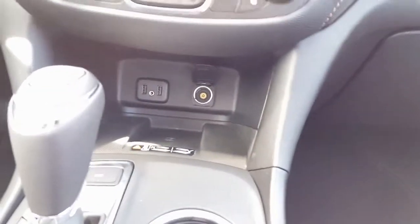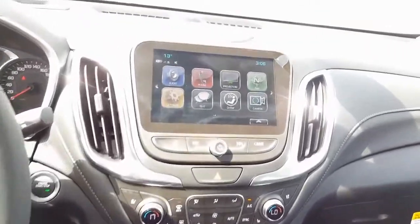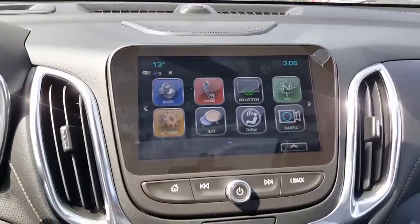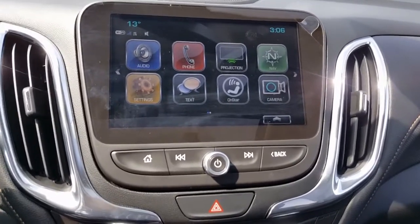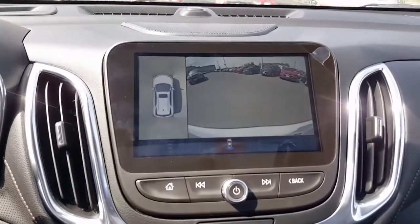We now have heated and cooled seating — that's never been there before in the Equinox. We have wireless charging as an option, Wi-Fi in the vehicle, and a beautiful new infotainment screen that gives you the ability to connect your media device using Apple CarPlay or Android Auto.